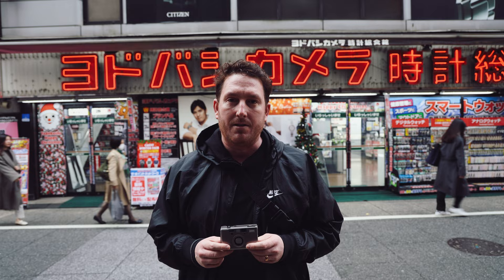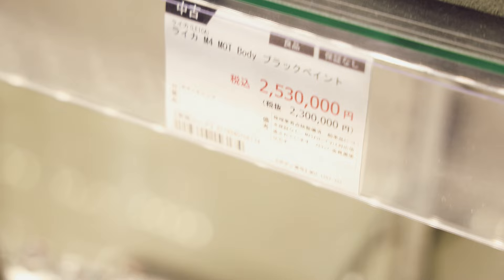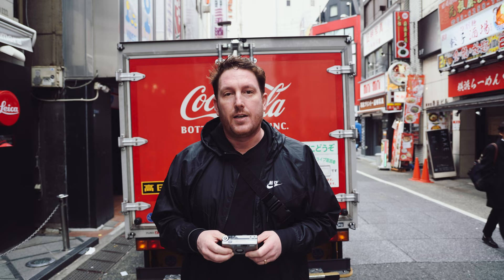Hi there. Are you a wedding photographer that would like to add film photography to your services? Well, you've come to the right video. Today we're in Shinjuku and we're going for a walk to some used camera shops with Japan Camera Hunter. While there are some very expensive options, there are also some less expensive options and those are the ones we're going to focus on. We're going to talk about SLRs, point and shoot cameras, and also rangefinders.